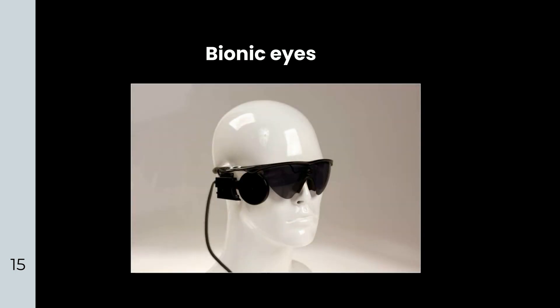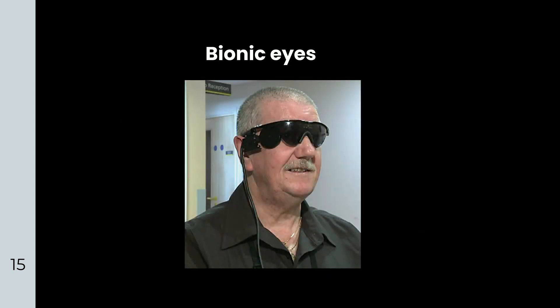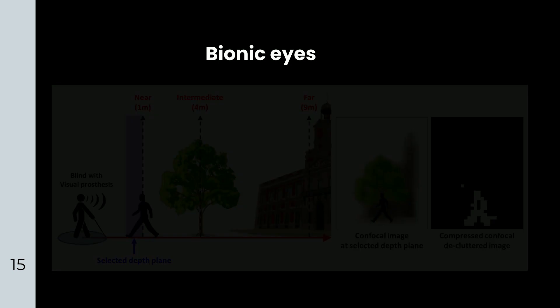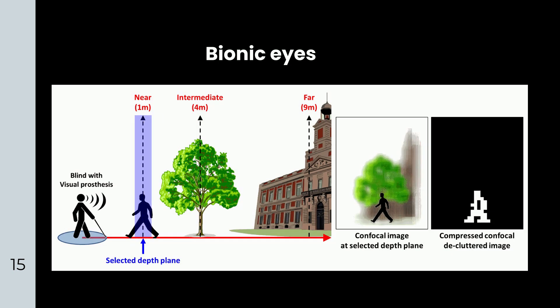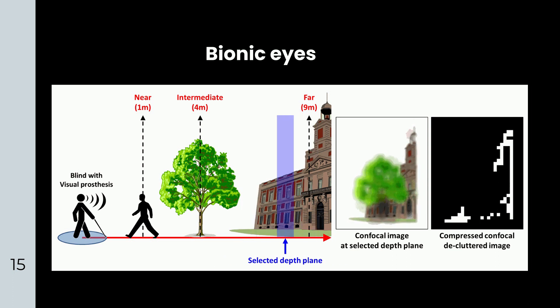Bionic eyes: It's the only surgical implantable device currently available for RP patients who have no light perception. It costs about 150,000 US dollars, excluding the cost of the implantation surgery and training to use the device. Unfortunately, people still cannot see any details — they can only regain some light perception and sense light or dark after implantation.